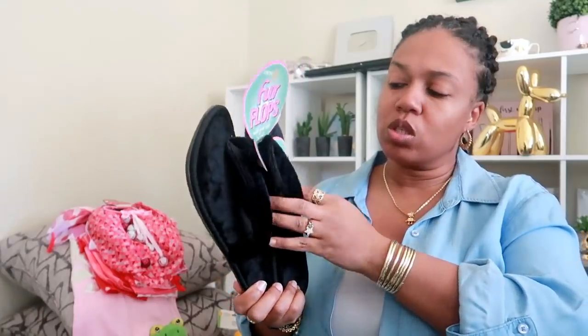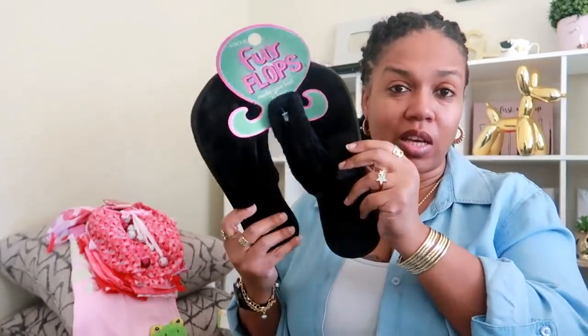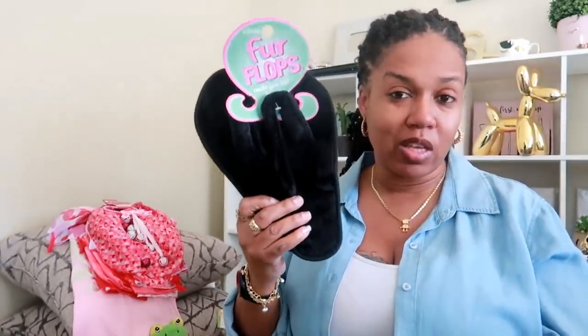I did get another pair of these fur flip flops that are really, really good to use either after you get out of the shower. I like to take them for pedicures and stuff like that. So I just picked up the black pair of these.